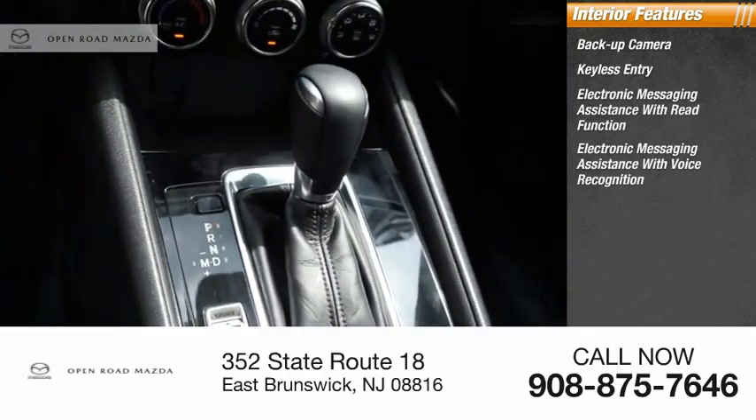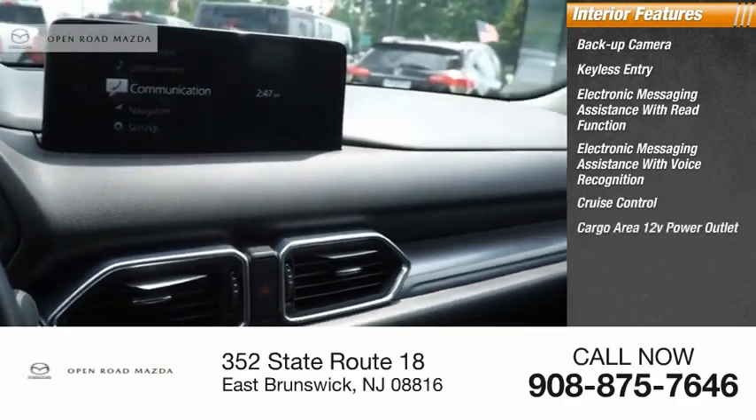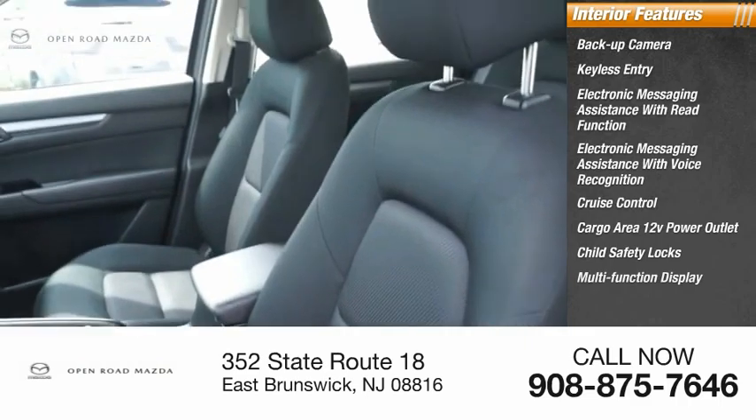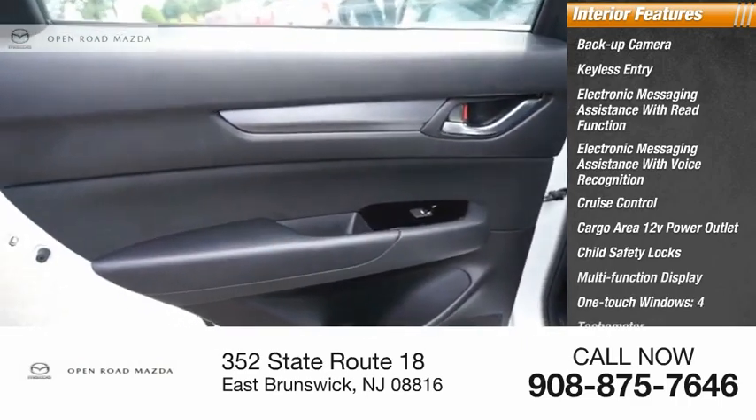Electronic messaging assistance with voice recognition, cruise control, cargo area 12-volt power outlet, child safety locks, multifunction display, one-touch windows, and tachometer.